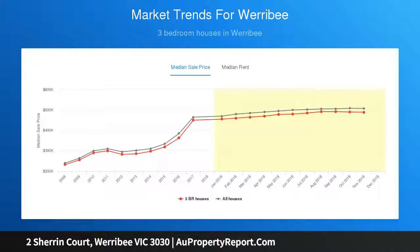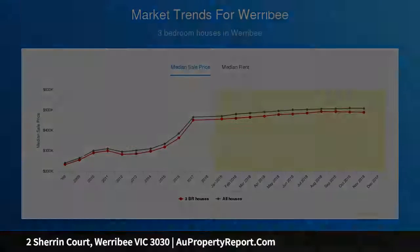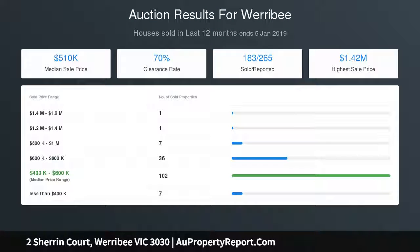Centrally located and within easy access to all amenities such as schools, shopping center, buses and trains. The current single-story brick home is perfect for renovators and developers alike.